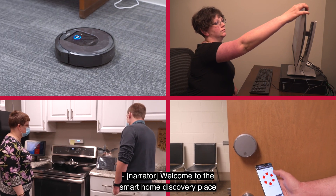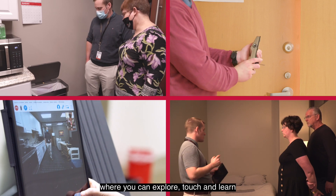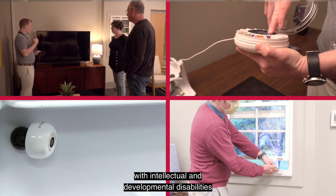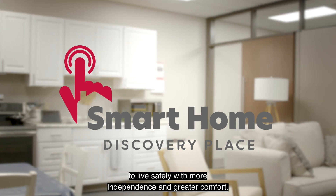Welcome to the Smart Home Discovery Place located at the Ohio State University Nisonger Center, where you can explore, touch, and learn about new innovative technologies that empower people with intellectual and developmental disabilities to live safely with more independence and greater comfort.